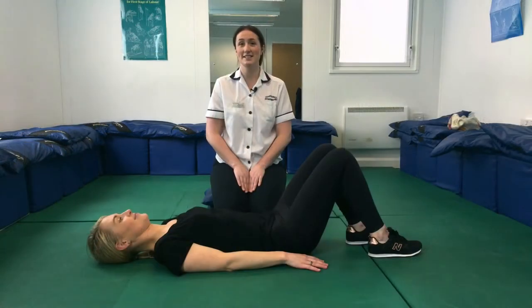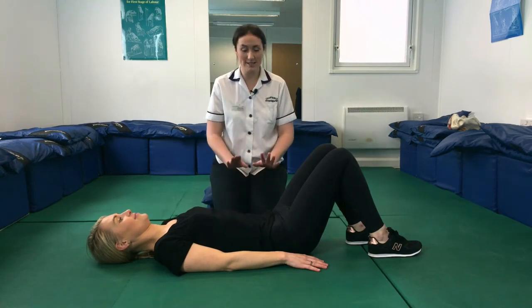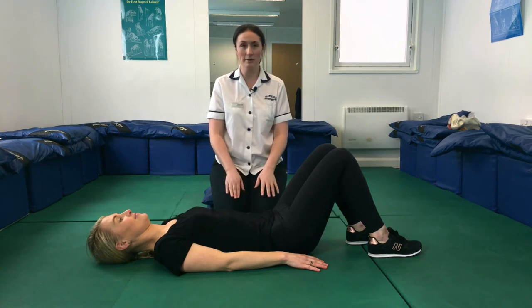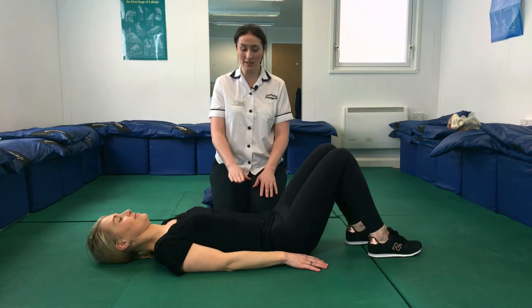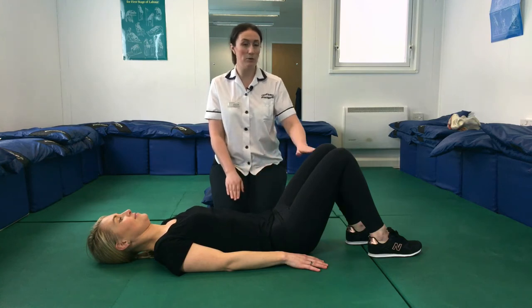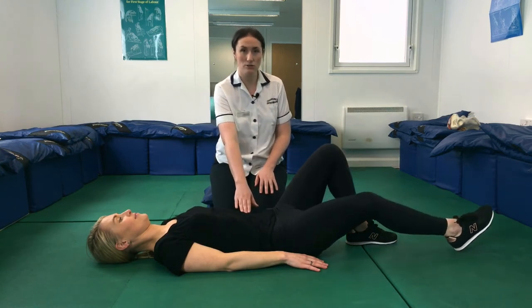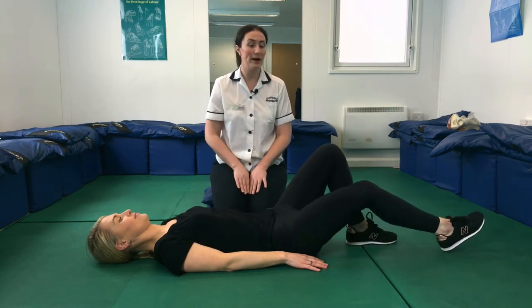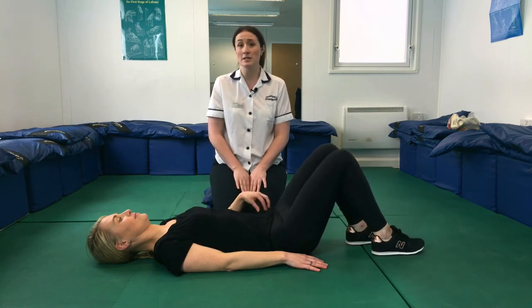A variation of this exercise is a leg slide. Starting in the same position with the same technique — relaxed tummy, breathe in — and as you breathe out, gently engage the lower tummy. This time let your leg slide down nice and straight, keeping the tummy nice and controlled, then bend back up again. Build up to doing this 10 times on each leg.